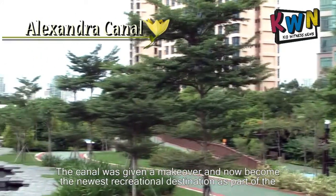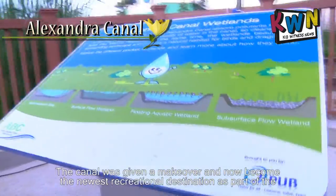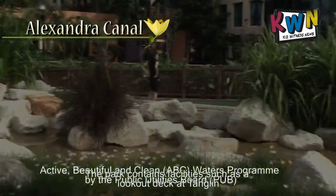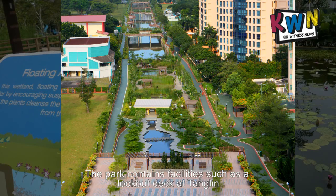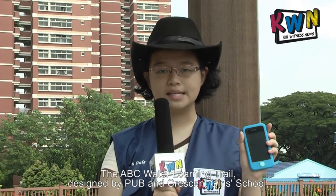The canal was given a makeover and has become the newest recreational destination as part of the Active, Beautiful and Clean Waters program by the Public Utilities Board. The park consists of facilities such as a workout deck at Tongling, different wetland foundations and an educational hut.